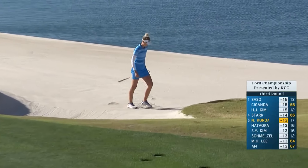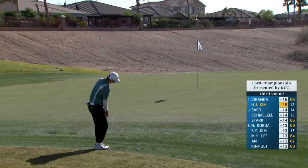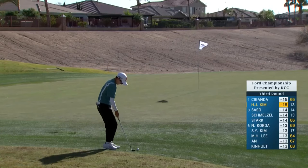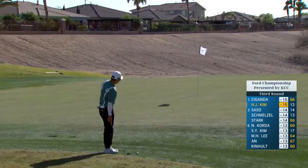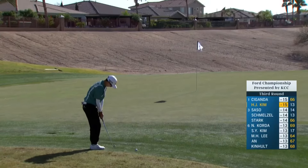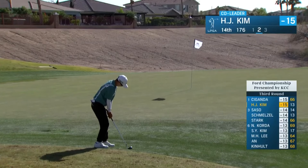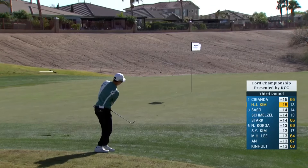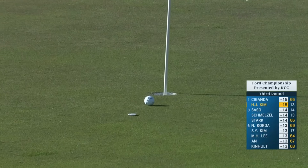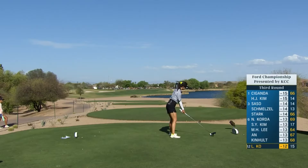That'll be a birdie putt for Nellie to get to 14 under and shoot a second straight 68. I love everything about her game — she's been around this game for a long time and been in every kind of scenario. A really massive gust just coming up right now. She's going to step back and reassess. She's chipping dead back into this strong wind that right now feels like darn near a three-club wind, keeping it low underneath the wind. Did we mention she's pretty good? Par 4, 16th.